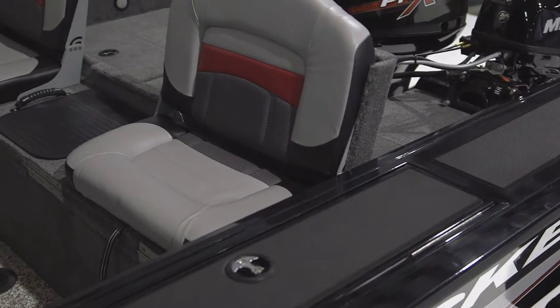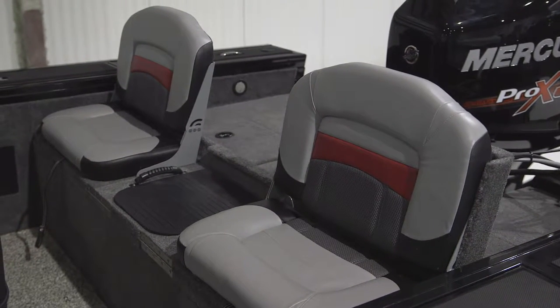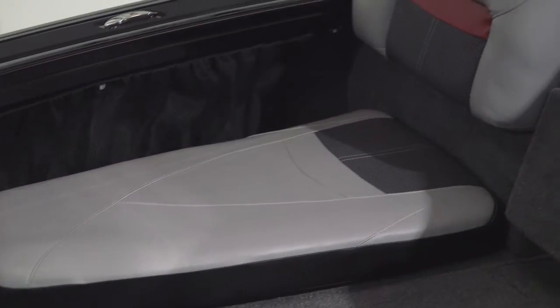The dealer-installed optional sports package includes a flip-up rear deck extension with two concealed jump seats, a ski tow pylon, and bow deck seat cushions.